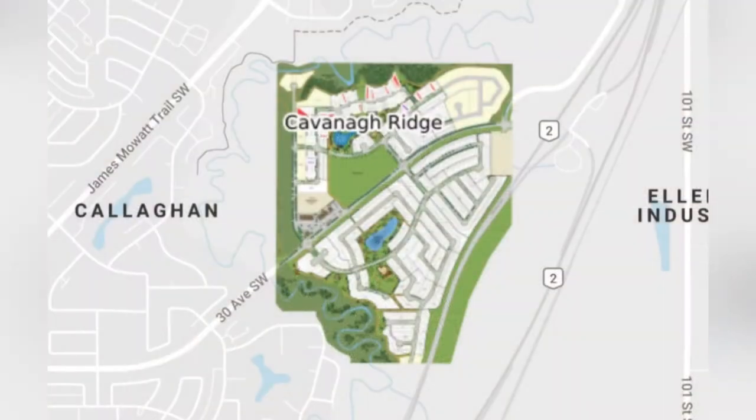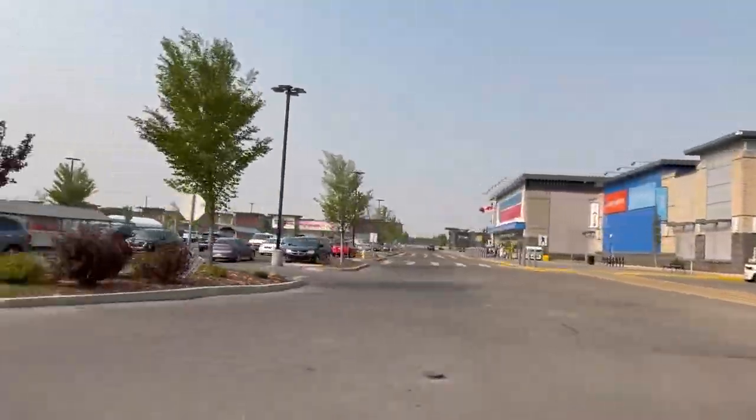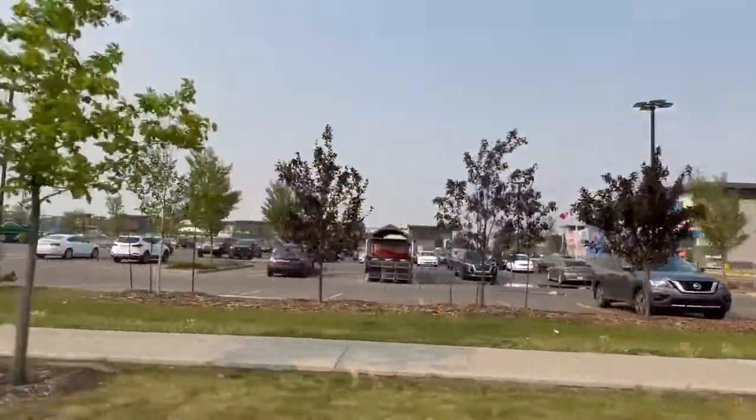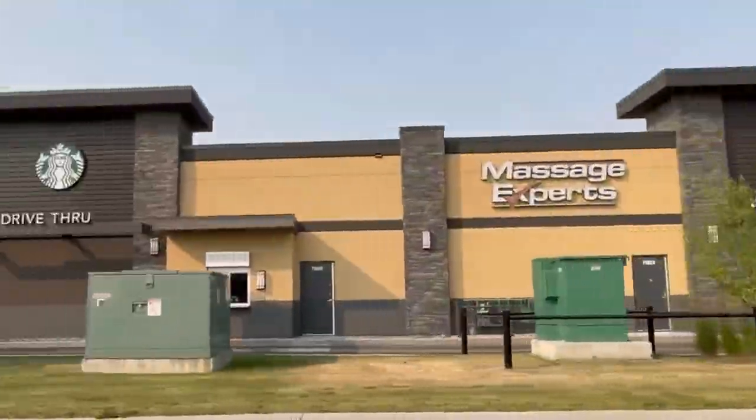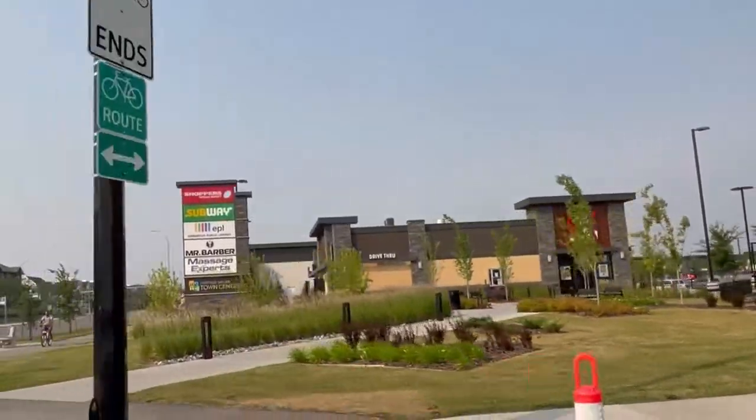As one of Edmonton's newer south communities, you might be surprised at how close you are to some major amenities. Residents are within a 5 to 15 minute drive of Heritage Valley Town Centre, South Edmonton Common, Southgate Mall, Ellerslie Landing, South Point and more.